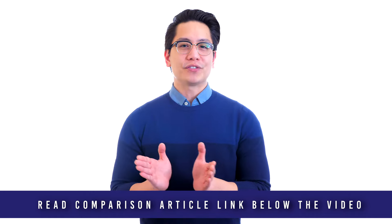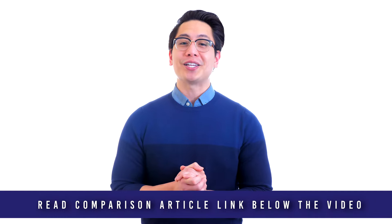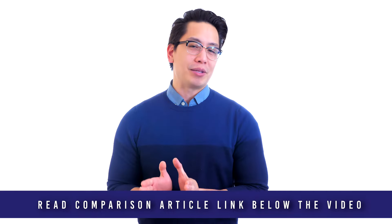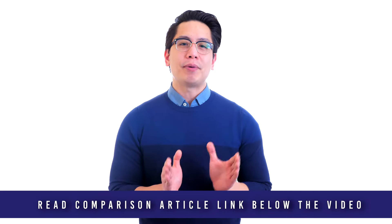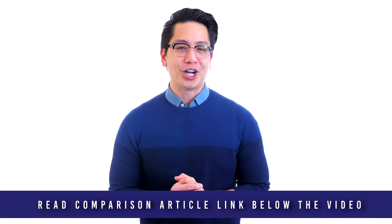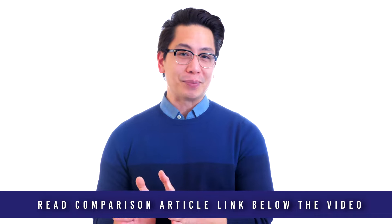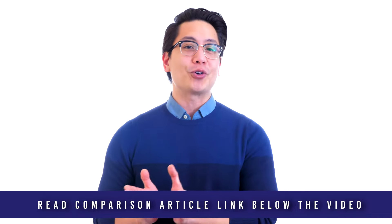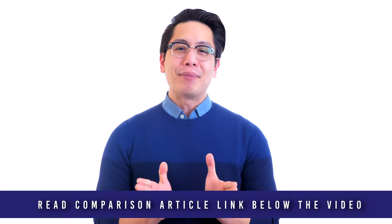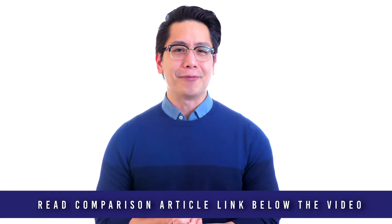MetalDetector.com was founded in 1983 and was the very first online retailer of metal detectors in the United States. We are a second-generation family business. Our team is passionate about helping our customers select the best industrial and security equipment for the job. Unsure where to start? Big-box retailers that sell everything from potato chips to video games may answer your metal detector questions with a blank stare. MetalDetector.com product specialists are metal detector experts, here to help. Call, click, chat, or text us today.